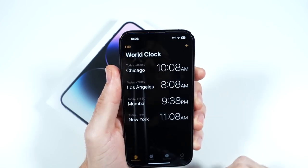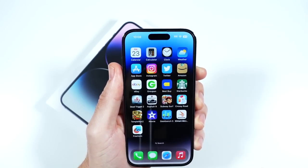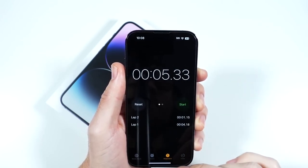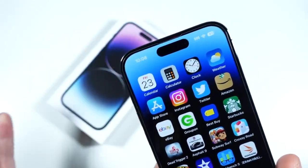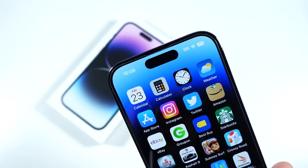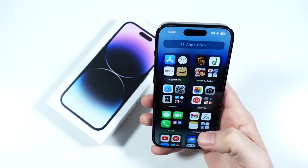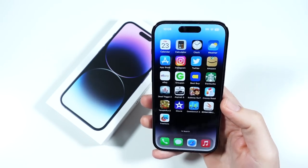I do love the Dynamic Island — it's a pretty cool new feature and a good way to hold off until we can get an all-screen design, which we probably won't see for several years. It's been useful in certain areas and is a cool party trick, although it's definitely not a necessary feature for a lot of people.